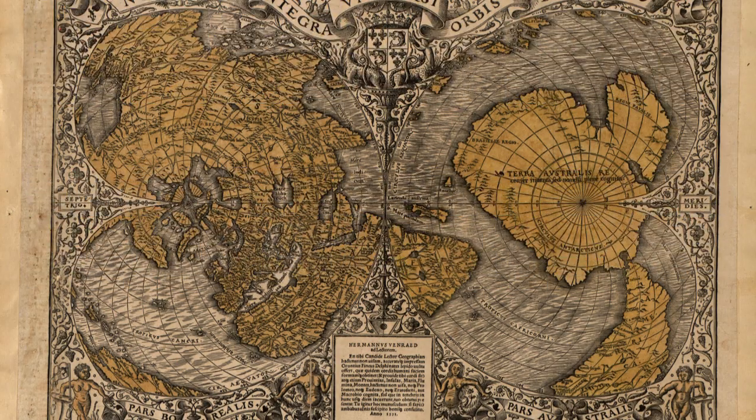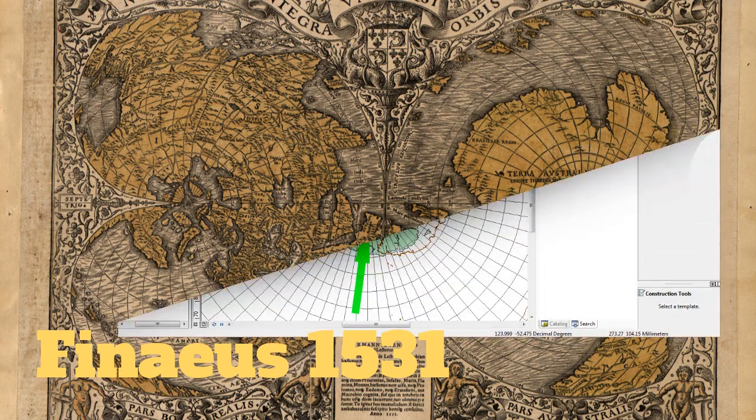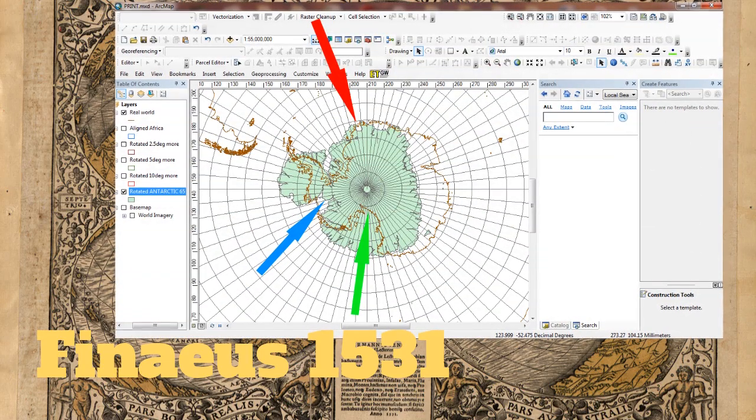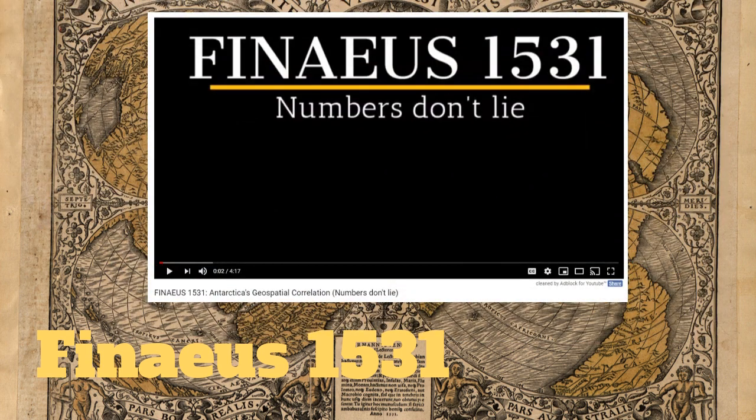Hidden within the Phineas map of 1531 is a cartographic translation that may just be the proof that an ancient civilization has mapped the earth in the distant past. If you watched the previous short video, this is the mathematical test of that theory.